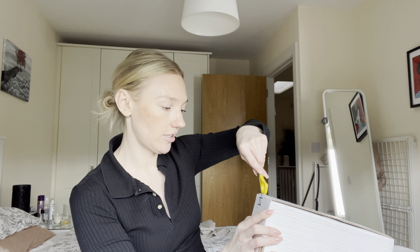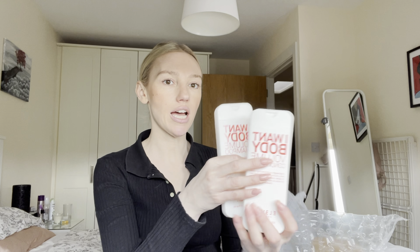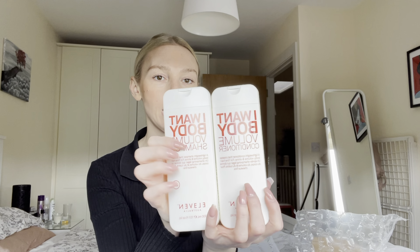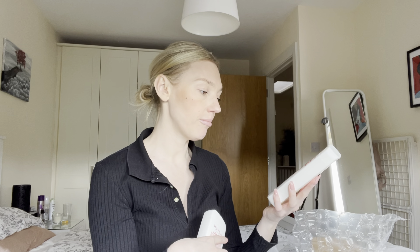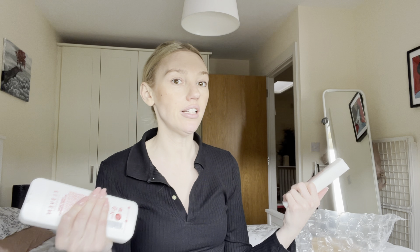I am going to unbox this now. I'll start off with the shampoo and conditioner. I got the line "I Want Body." The shampoo is a lightweight shampoo that creates body, volume, and shine for fine hair. The conditioner is a lightweight conditioner that creates body, volume, and shine for fine hair. I love anything directed specifically towards fine hair because I have ultra-fine hair and I don't really have a lot of it. Anything I can do to make my hair appear fuller and thicker, I'm all for it.